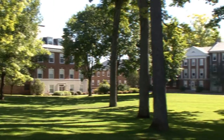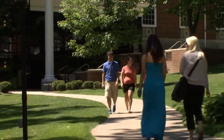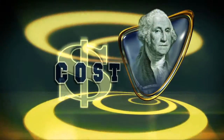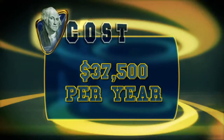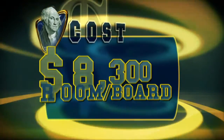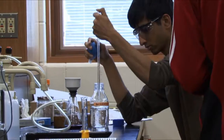More than 90% of students receive need-based and/or merit-based financial aid to supplement the cost of tuition, which is around $37,500 a year. Room and board is an additional $8,300. Kalamazoo College offers a diversity of academic experiences from undergraduate research to performing arts opportunities for everyone.